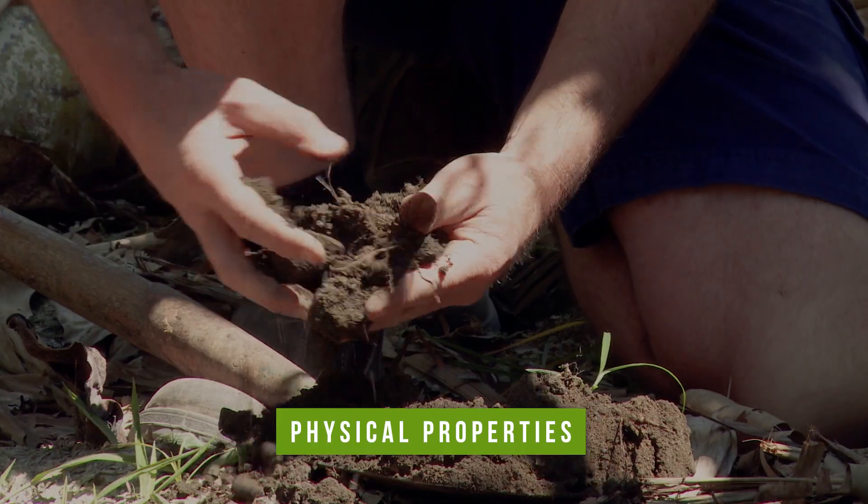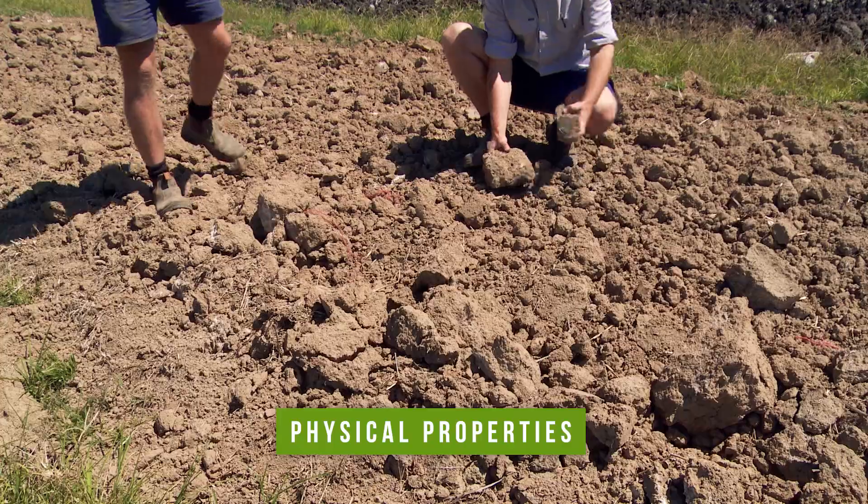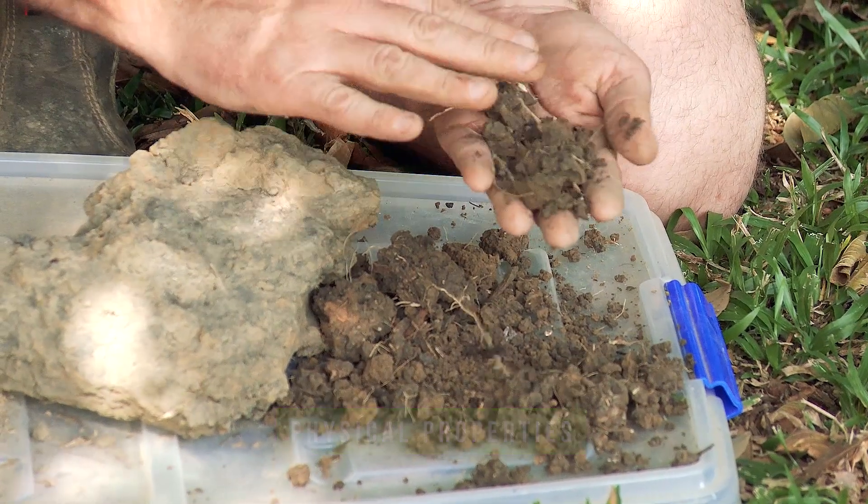The key physical part of the soil is having a soil with good tilth and structure. You don't want a soil that looks like Romano cheese or a concrete block — you want a soil that looks like cottage cheese and is nice and friable. So those three things — the chemistry, the biology, and the physical part of the soil — need to be in balance. This is what we mean by soil health.